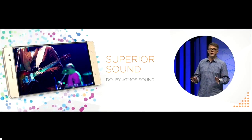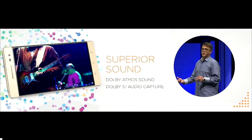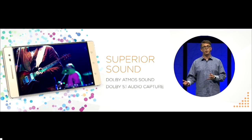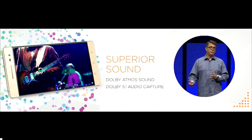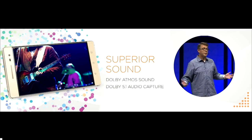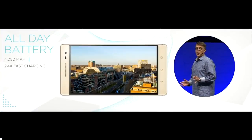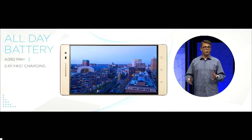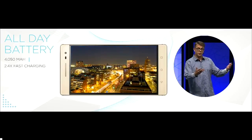The device also features killer sound with Dolby Atmos output, and it's the very first smartphone to feature Dolby's 5.1 audio capture, letting you record incredibly true-to-life audio. Make sure to check out the demo at the conclusion of our show. The phone also comes with an impressive 4,000 milliamp-hour battery giving you 15 hours of battery life, so you don't need to worry about the phone dying while enjoying all these great features.